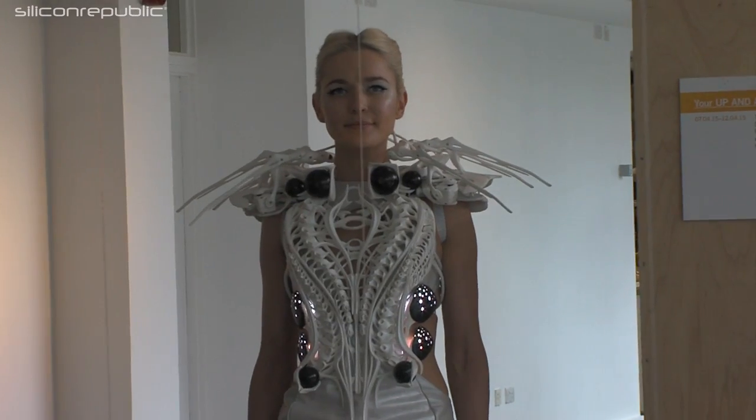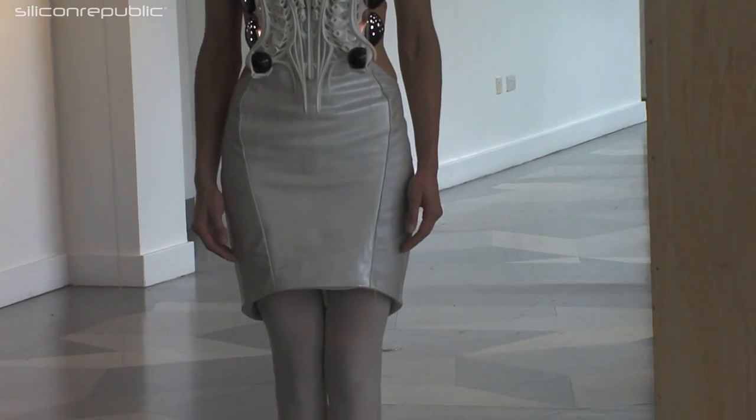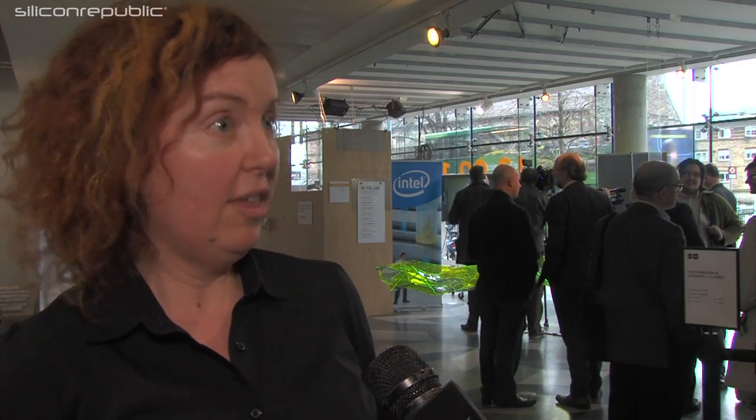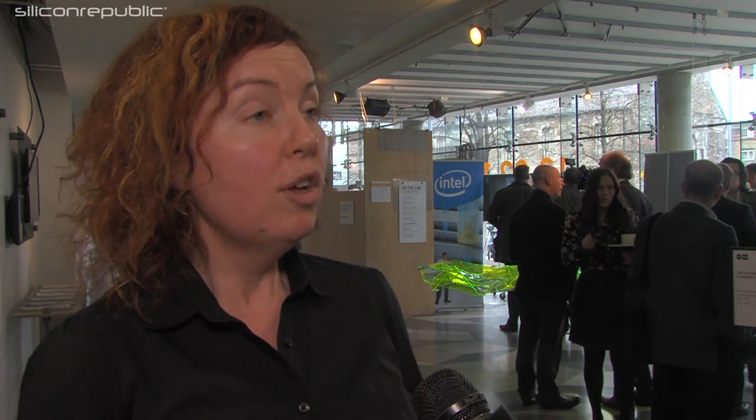The spider dress is a beautiful creation in itself — something amazing to look at. From that perspective you're drawn in and want to find out more. It's also really intriguing in the technology: there is an amazing 3D process that allowed this very intricate design to be printed, and you can see how beautifully it fits the model and the shape it takes on. The technology of printing it in itself is amazing.